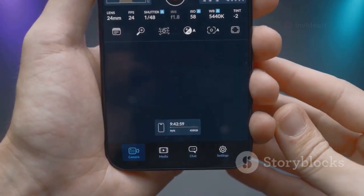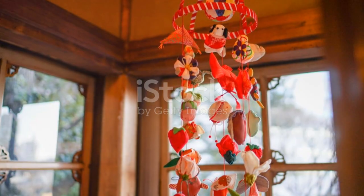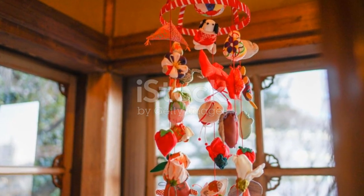And for the creatives out there, meet Deep Artifacts. Transform your photos into stunning artwork with just a tap.